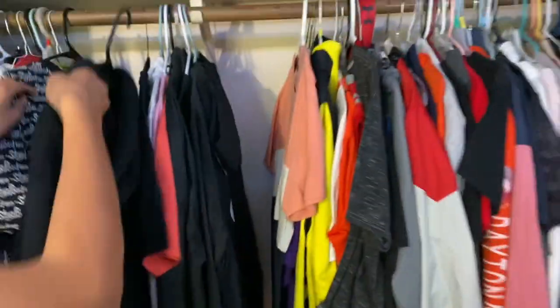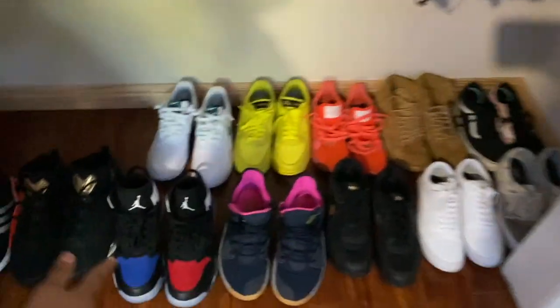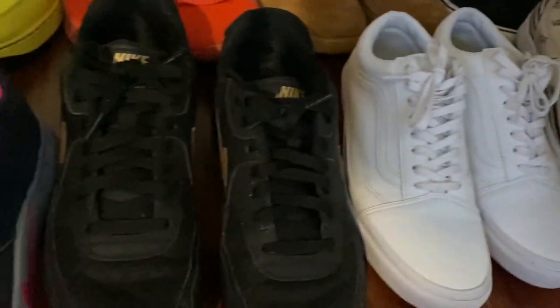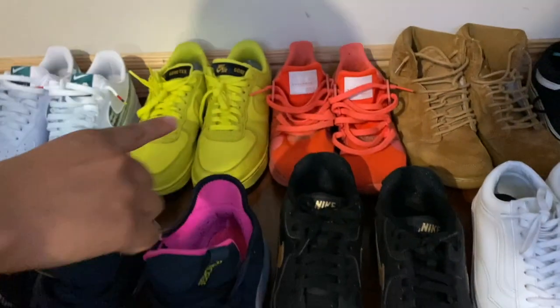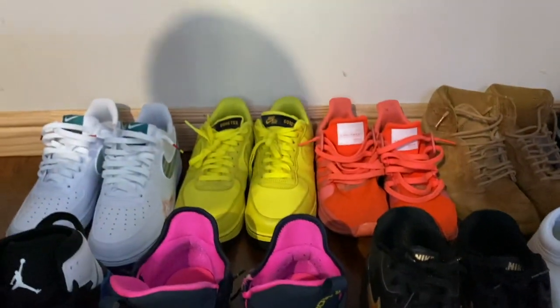Looking at the shoes, we have the Vans over there in the corner — the pink checkered Vans and the striped Vans. Then we have wheat Jordan Ones, white leather Vans, EQTs in turbo pink, and Air Max 90s, Air Force Vortex in dynamic yellow.